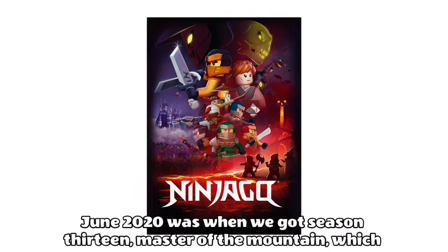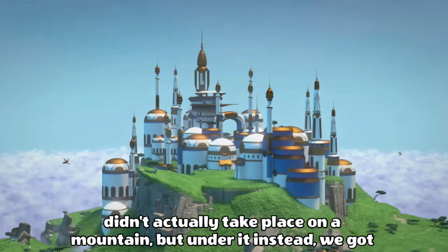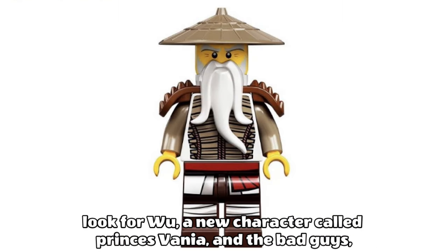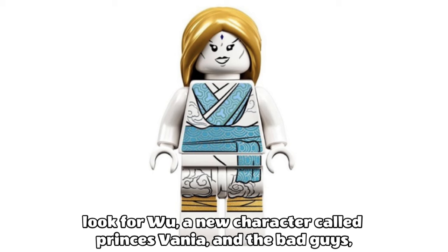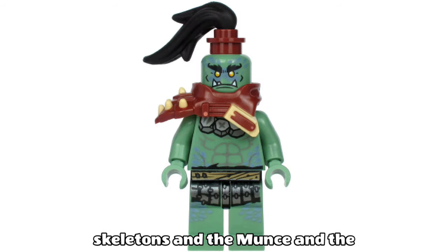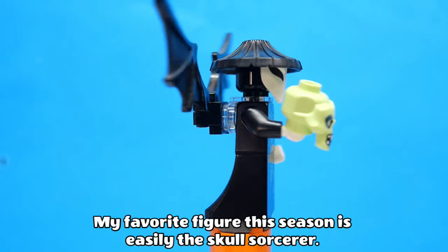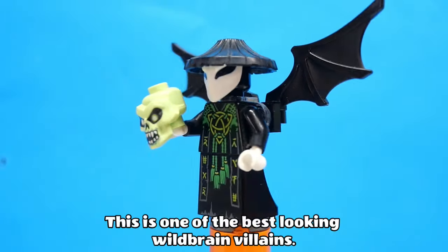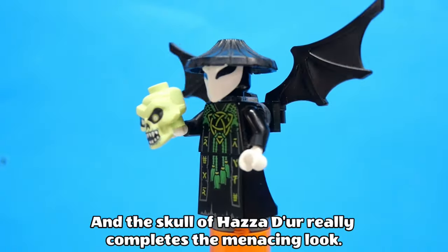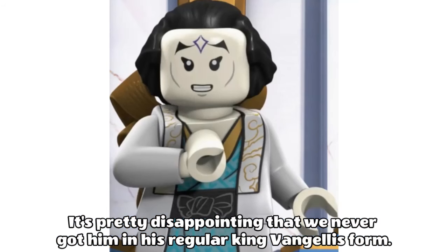June 2020 was when we got Season 13, Master of the Mountain, which didn't actually take place on a mountain but under it instead. We got all new suits for the ninja dubbed the Hero Armor, a new battle look for Wu, a new character called Princess Vonya, and the bad guys including the Skull Sorcerer, the Black Skeletons, the Munts and the Gekkles — who strangely weren't even villains in the show. My favourite figure this season is easily the Skull Sorcerer. The masterpiece is awesome and I love the green printed details, and the skull of Hazard Durr really completes the menacing look. It's pretty disappointing that we never got him in his regular King Vangelis form.